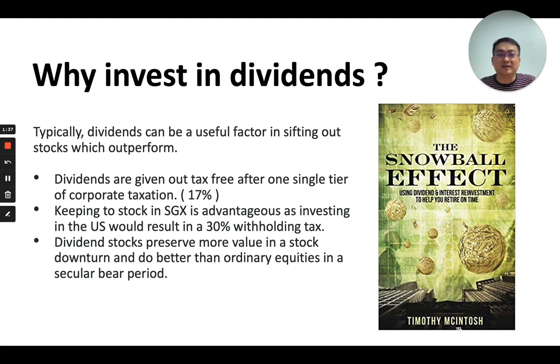Why do we invest in dividends? We invest because dividends tend to be given out tax free. After one single tier of corporate taxation, which is around 17%, the dividend arrives in your bank account and is not taxed at a personal level. This makes Singapore something of a dividends haven, and as much negativity as there is about the local stock market, dividends investors still pretty much enjoy it here.